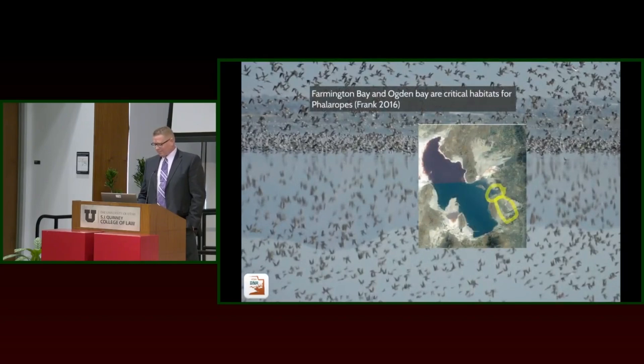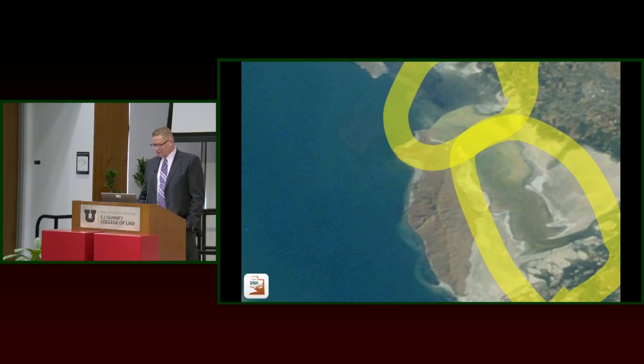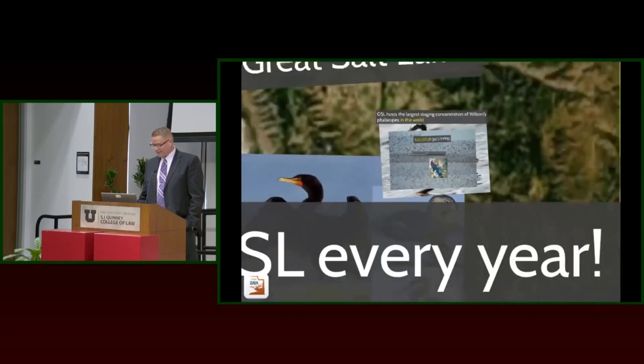We had a PhD student — she's a doctor now — who identified both Ogden Bay and Farmington Bay as crucial habitats for the phalaropes. Unfortunately, in the middle of her study, Ogden Bay basically went dry, and we just didn't see the birds there in the second year of her program. And basically Farmington Bay has gone dry over the last decade as well. So we're reducing the amount of habitat. They're feeding on brine flies, just like Bonnie said, and that fuels them for their thousands of miles of journey ahead.